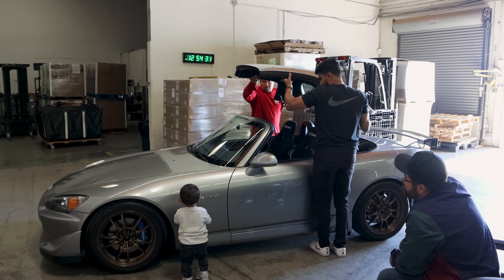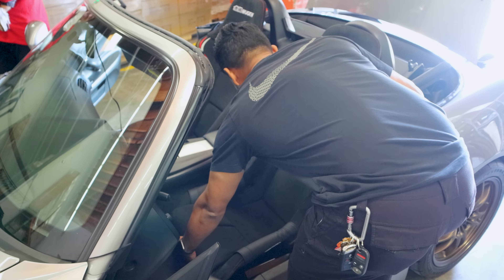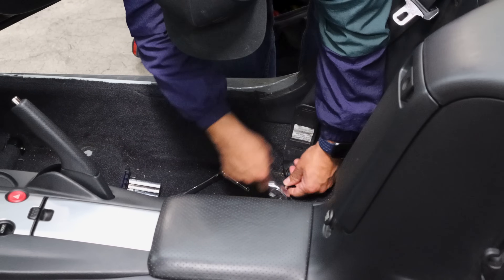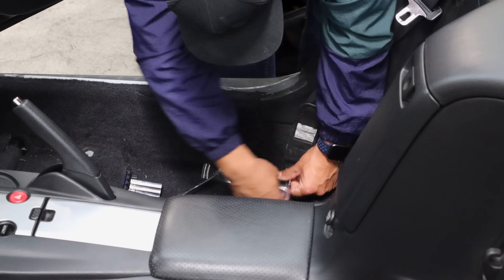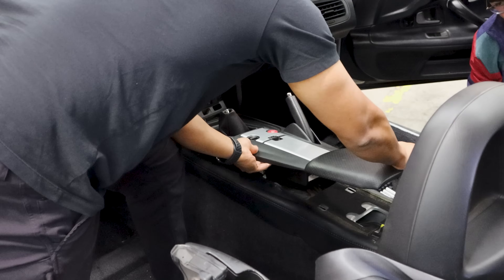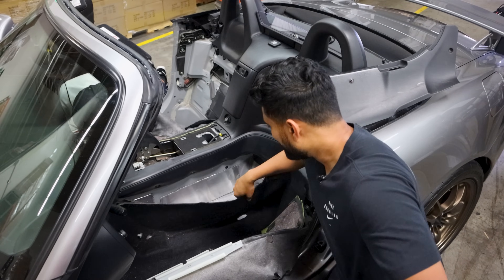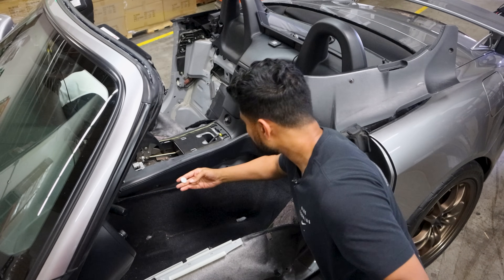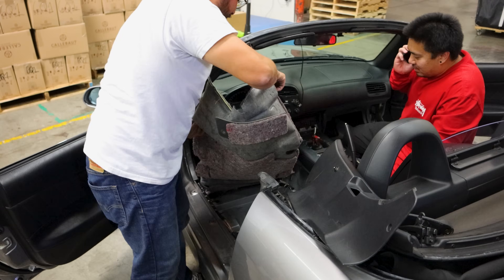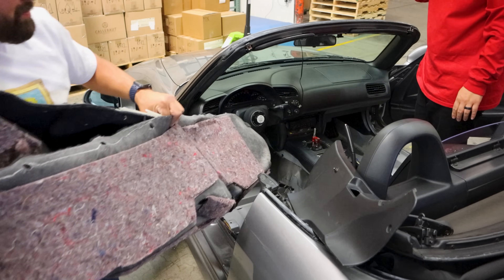As we begin prepping the car for sound deadening, let's talk about why you might want to do this. Cars made by economy brands like Honda, Toyota, and Nissan generally did not have the best interiors. They usually felt a little cheaper compared to their luxurious cousins like Acura, Lexus, and Infiniti. One of the reasons economy brands had cheaper-feeling interiors was due to the lack of sound deadening. I think all street cars can benefit from additional sound deadening, especially if they didn't come with it from the factory for cost-saving reasons.